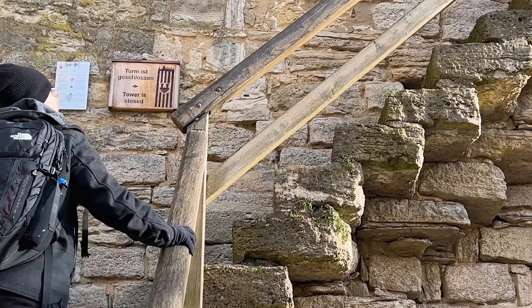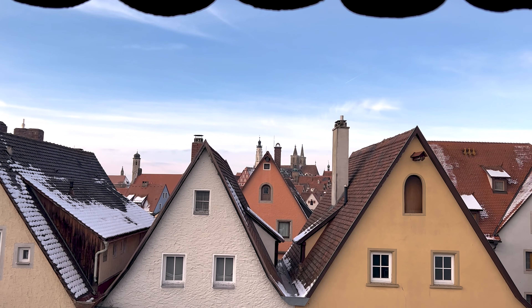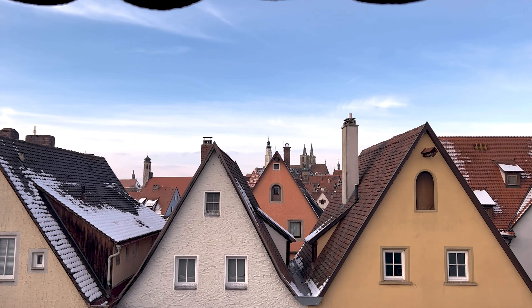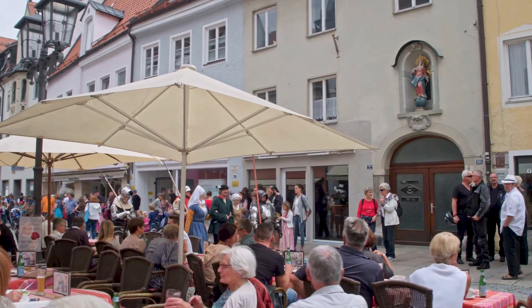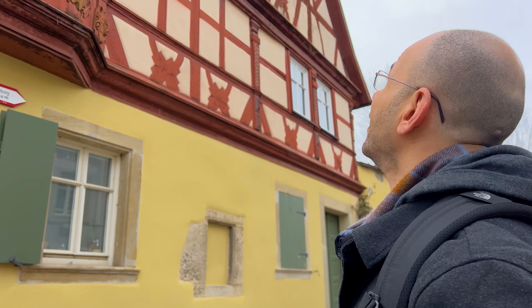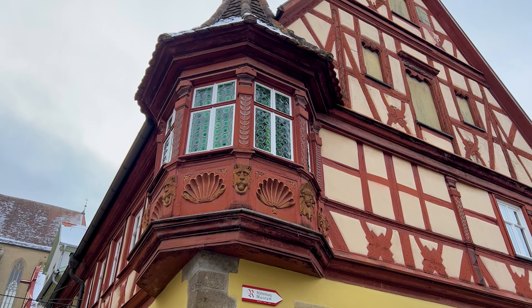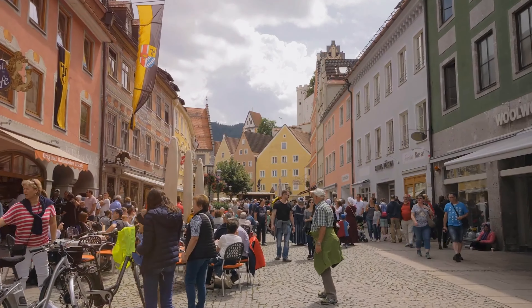Our journey ends at the Plönlein, an iconic spot in Rothenburg that's sure to take your breath away. This is the most famous corner in the whole town, and you can definitely tell from the number of photos being taken. You can't help but marvel at the small square dotted with half-timbered houses and the imposing Siebers Tower — undoubtedly one of the most photographed places in Rothenburg, capturing the town's timeless charm in the best light.